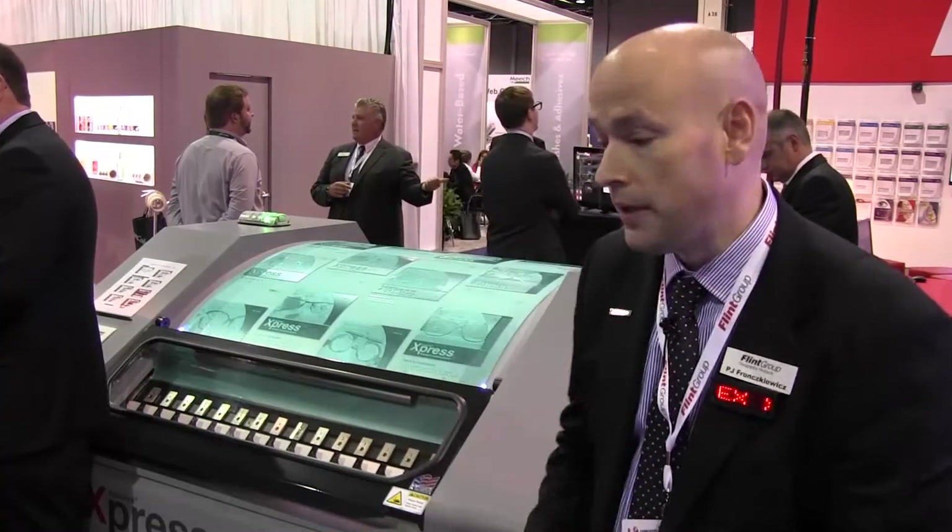I'm PJ Franskiewicz, the North American product manager for Flint Group Flexographic Products. We are here at the Label Expo and it's a very exciting week for us. We're showing for the first time our new NiloFlex Express thermal plate processing system.